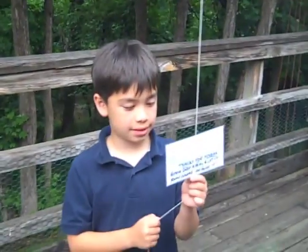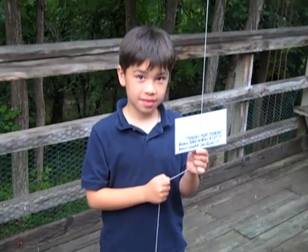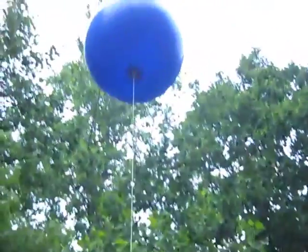On the other side, which we won't show you, there's a little box for them to write the location where they found it. So if we get it back in the mail, we'll know how far it traveled.